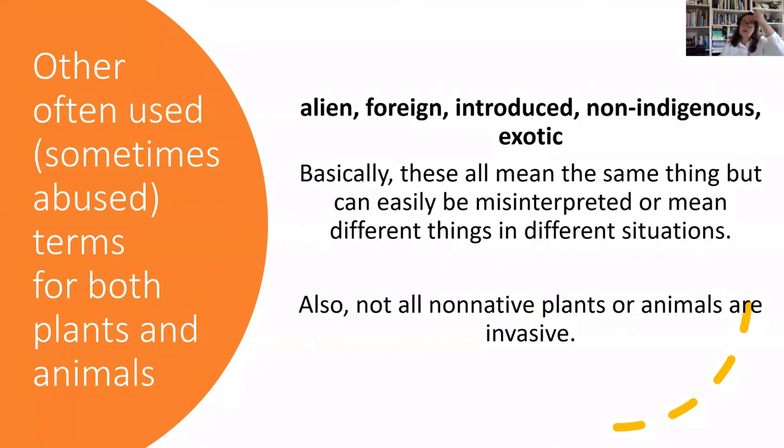These are some terms used throughout different agencies over time to refer to invasive species — alien, foreign, introduced, non-indigenous, exotic — these have all been used. Some of them have connotations that aren't really appropriate. We really want to tighten that up: either a plant is native or non-native, and then our non-native plants can become invasive if they qualify as becoming a problem to our ecosystems, economy, or human health.